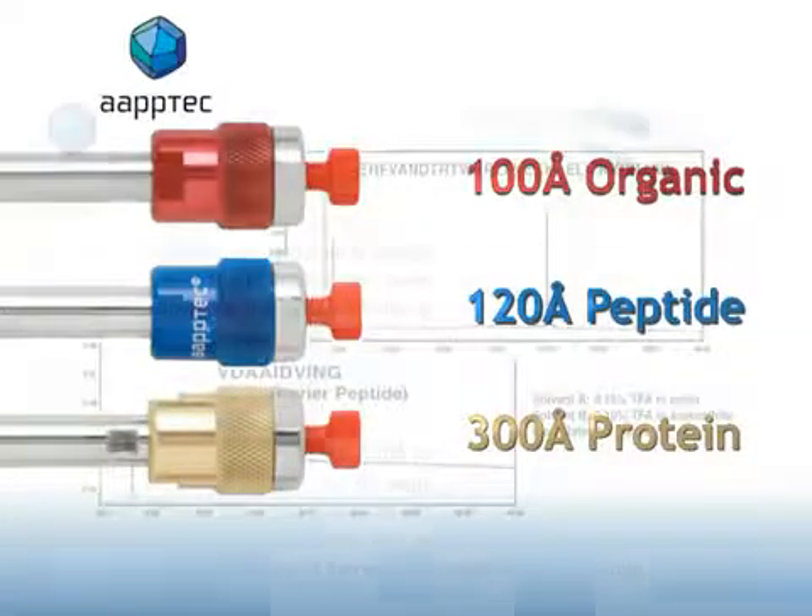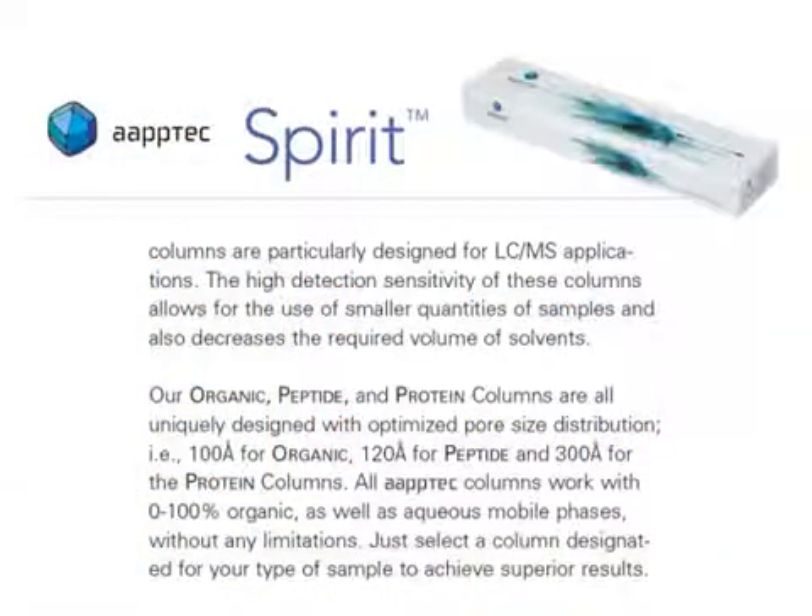All Spirit columns work with zero to 100% organic as well as aqueous mobile phases without limitations. Just select a column designed for your type of sample to achieve superior results.